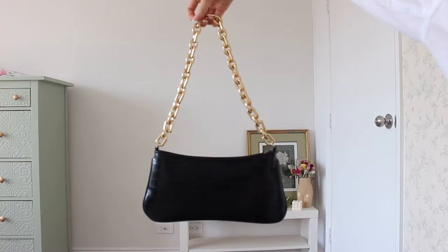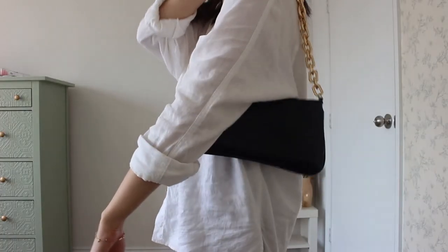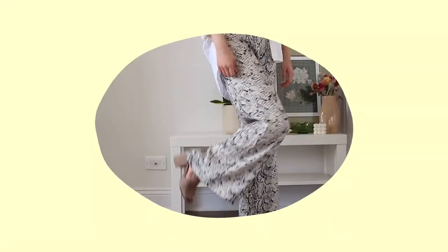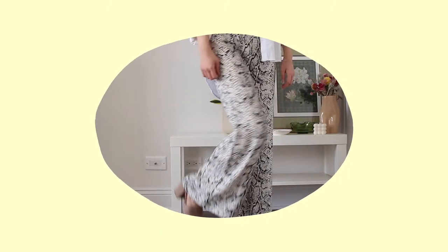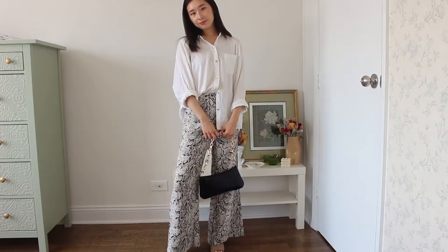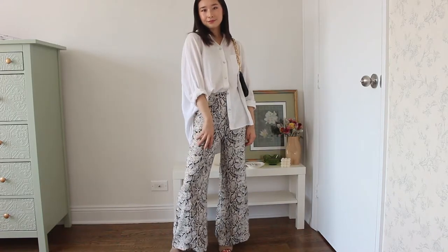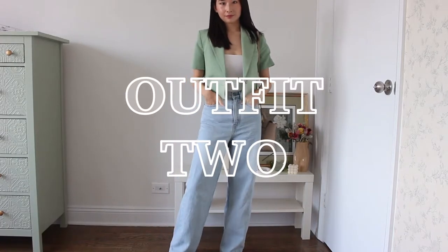I decided to team this outfit with this black croc shoulder bag. I think the gold chain serves almost as a jewelry piece, and I like that the croc print is subtle so it doesn't clash with the snake print on the pants. I topped the outfit off with a pair of nude heels so I didn't draw too much attention away from the pants, and that finishes off the first look.